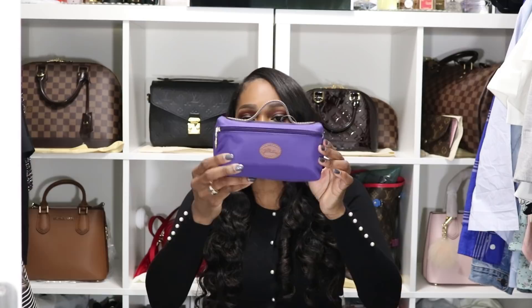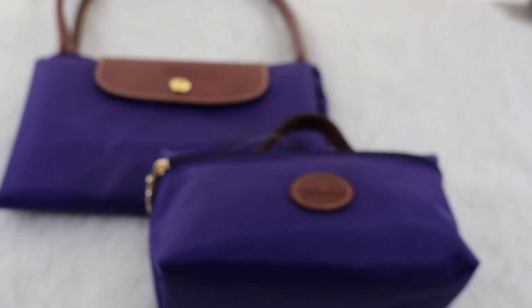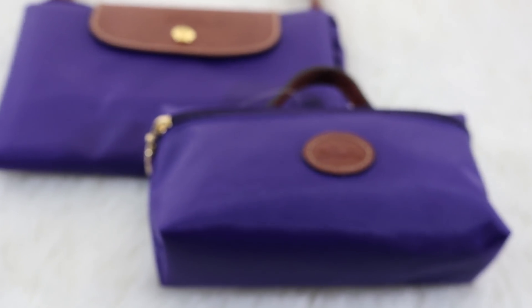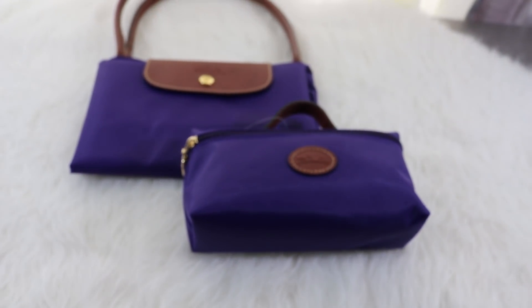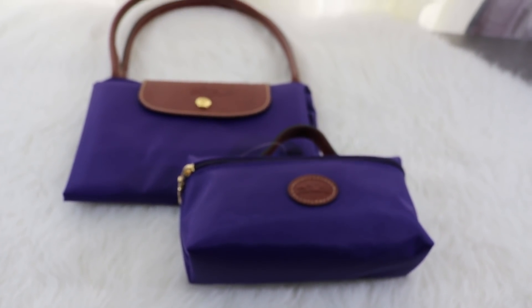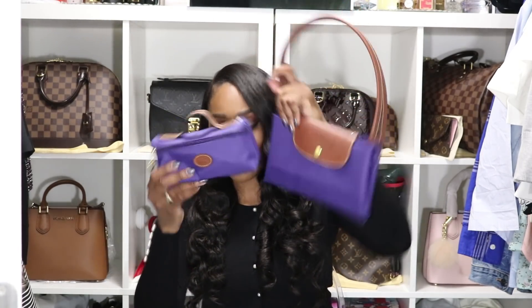I also went ahead and picked up this cosmetic case so I can keep my hand lotion, lip gloss, some mints, you know, the works. This is what it looks like. I just have my receipts in there, and it comes with one of these little envelopes. It's really nice inside because it has a wipeable inside — I really like that idea, just in case I spill any of my cosmetics in there, I can just wipe it out. I thought this was a really beautiful pair.